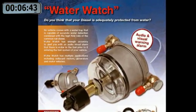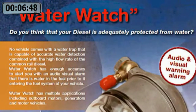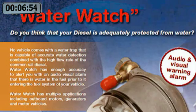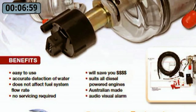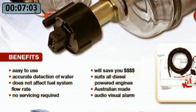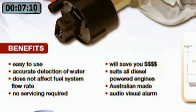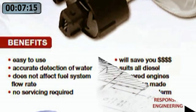Water Watch — the audio and visual warning alarm system. Water Watch has enough accuracy to alert you with an audio-visual alarm that there is water in the fuel prior to it entering the fuel system of your vehicle. The benefits of the Water Watch detection system are: ease of use, accurate detection of water, does not affect fuel system flow rate, no servicing is required, it can save you thousands of dollars, suits all diesel powered engines, and of course it is Australian made.